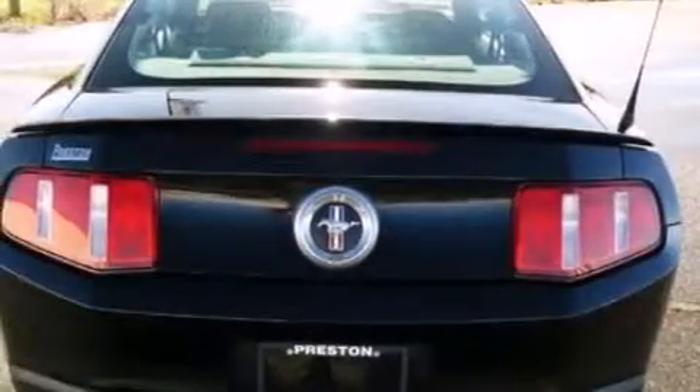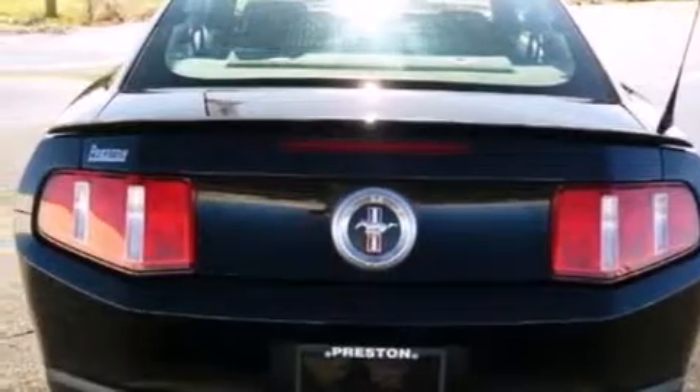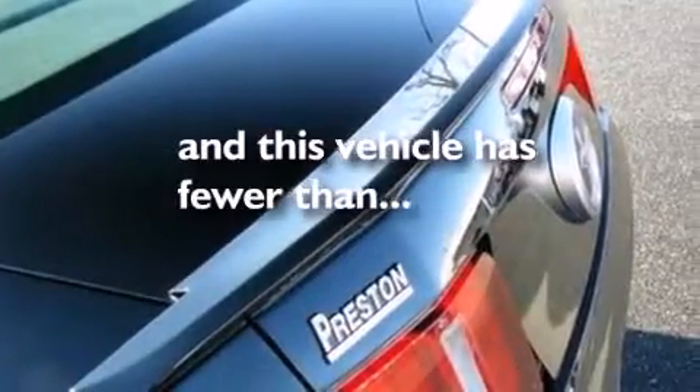Also included are a passenger side airbag, air conditioning, cruise control, and full power accessories. This vehicle has fewer than 30,000 miles on the odometer.